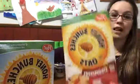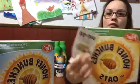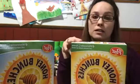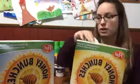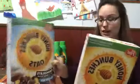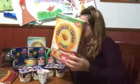Post Honey Bunches of Oats cereal is $1.99 a box. We have a dollar-off-two insert coupon and a Tops dollar-off-two store digital coupon — those can be stacked. You get them for 99 cents a box each after stacking coupons.